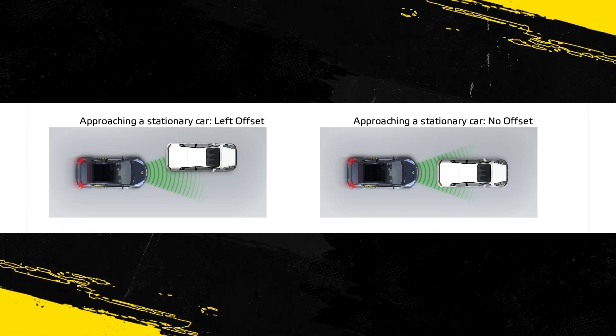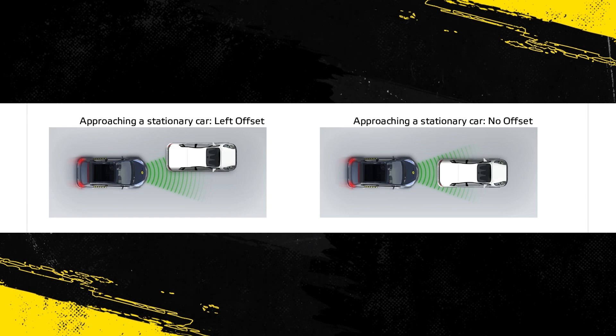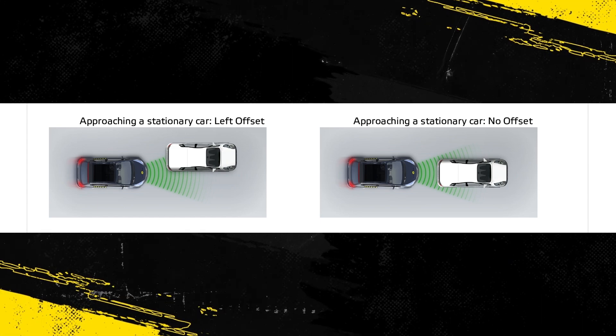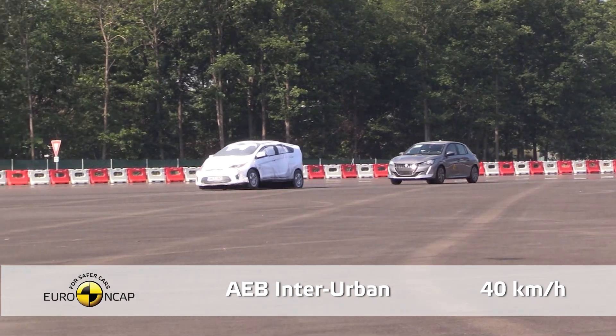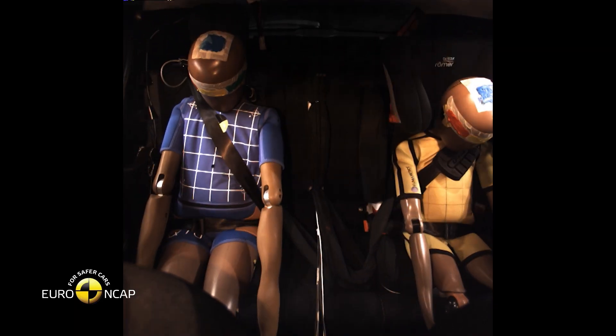The 208 has autonomous emergency braking (AEB) as standard equipment. In tests against another car at the low speeds typical of city driving, at which many whiplash injuries occur, the system performed well with collisions avoided or mitigated in all scenarios.